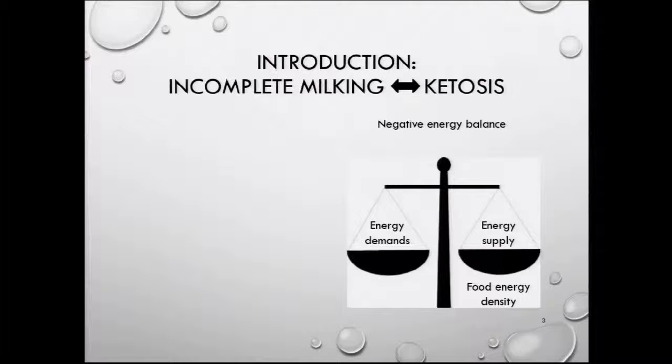As you also know, the negative energy balance is the result of high energy demands for milk production and low energy supply. Generally, the classic way of limiting this negative energy balance is through increasing the feed energy density.